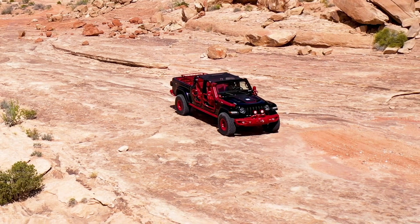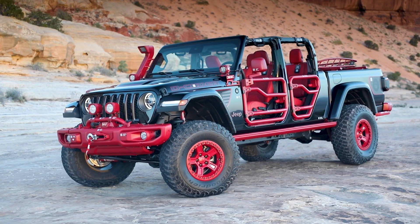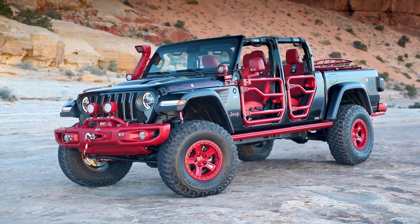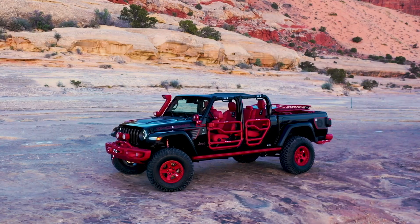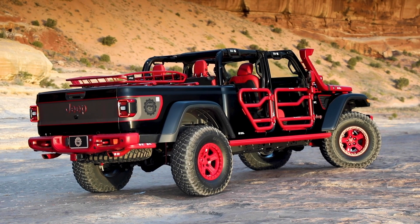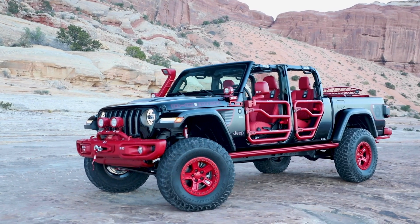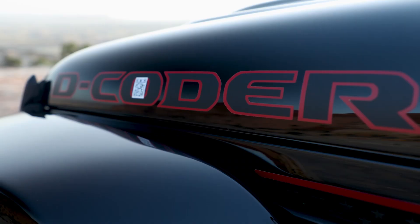The gloss black Jeep Gladiator D-Coder concept carries more than 35 JPP and Mopar accessories, each painted in contrasting Maraschino Red and labeled with QR codes, making this high-performance off-roader a rolling catalog of factory-tested and factory-backed items available for customer purchase. Check out the description to see all these accessories details.